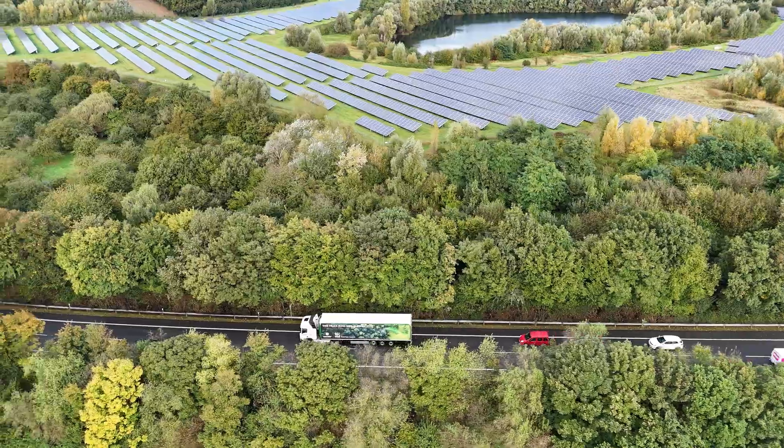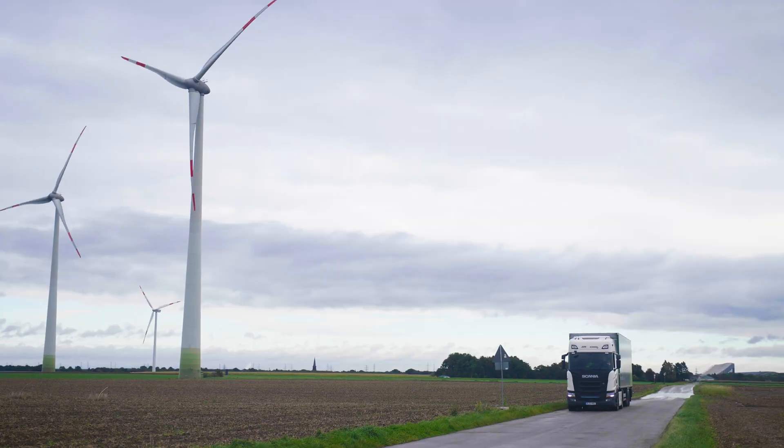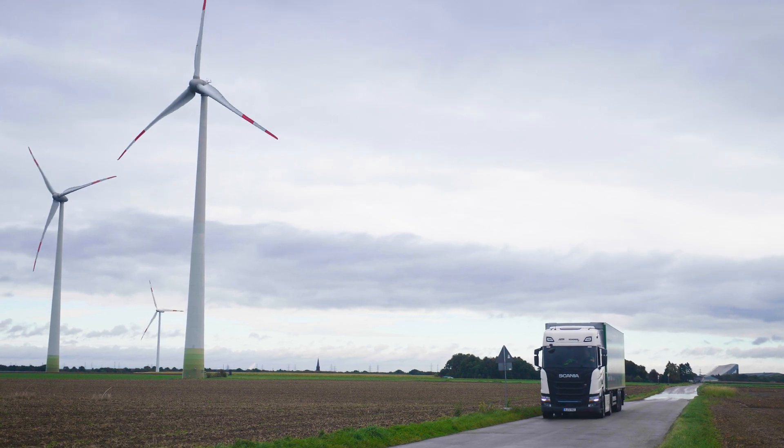We're doing this really across three areas: by ensuring that we maximise the efficiency of our transport, that we move to alternative transport modes wherever we can, and that we unlock alternative energy sources like moving to electric vehicles.